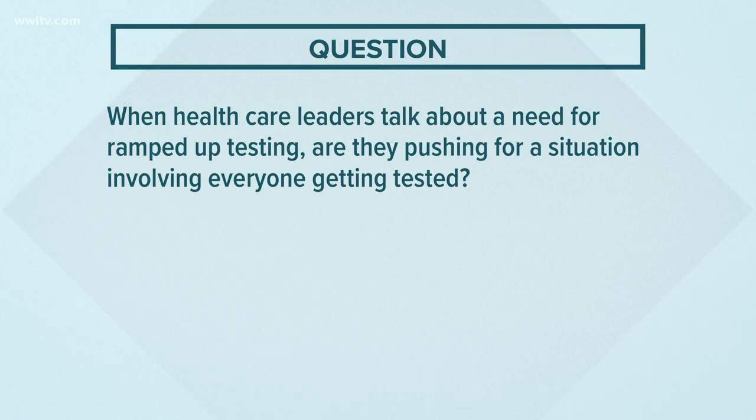Speaking of testing, another viewer asks: when health care leaders talk about a need for ramped-up testing, are they pushing for a situation involving everyone getting tested? Ideally, yes. We've been doing a lot of testing in Louisiana — we're among the states with the highest per capita test rate. But even we would like to see more tests available, maybe 200,000 tests being done per month by the end of May.